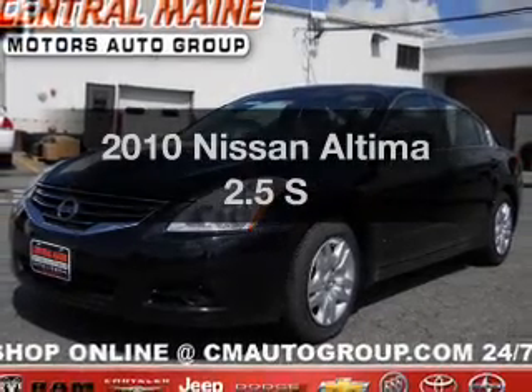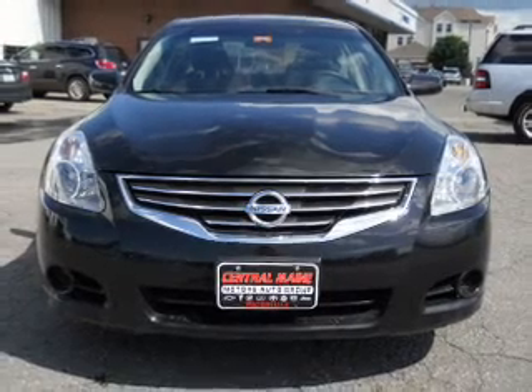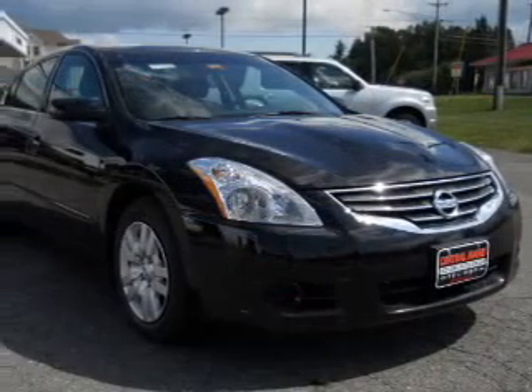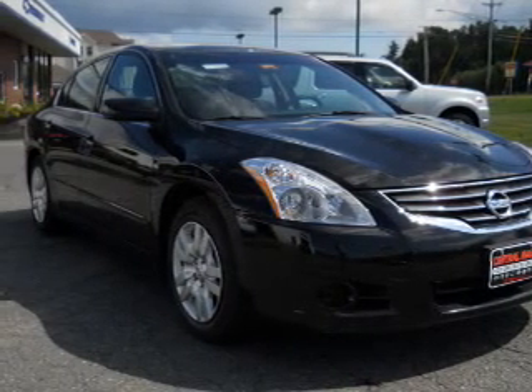Introducing the 2010 Nissan Altima. Travel the roads in style and comfort in this great vehicle. With an efficient four-cylinder engine connected to a smooth shifting automatic transmission, you will appreciate the safety feature of anti-lock brakes.